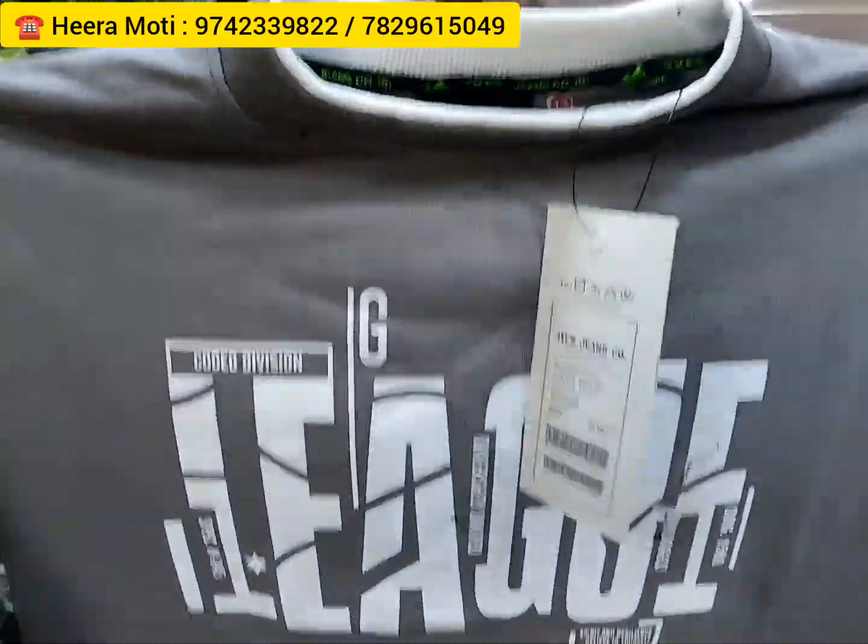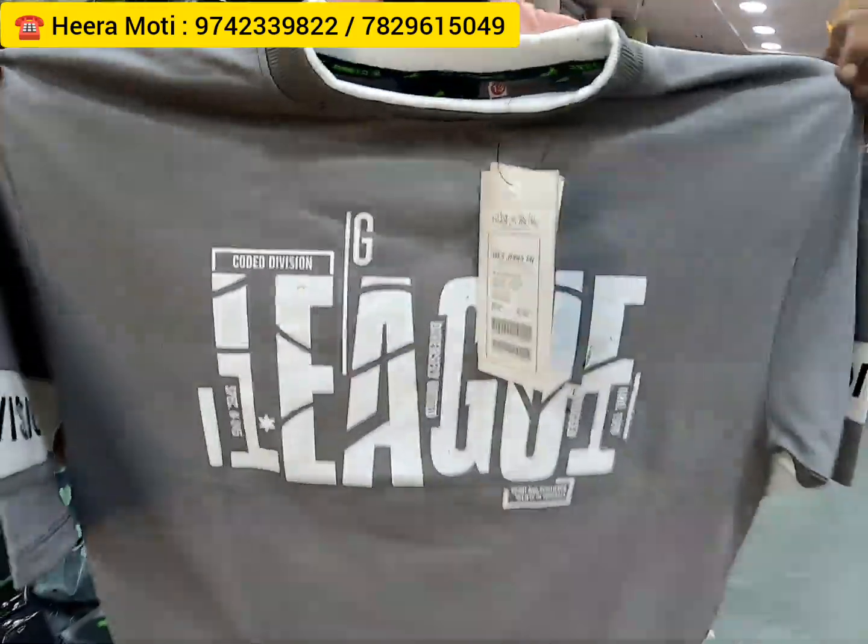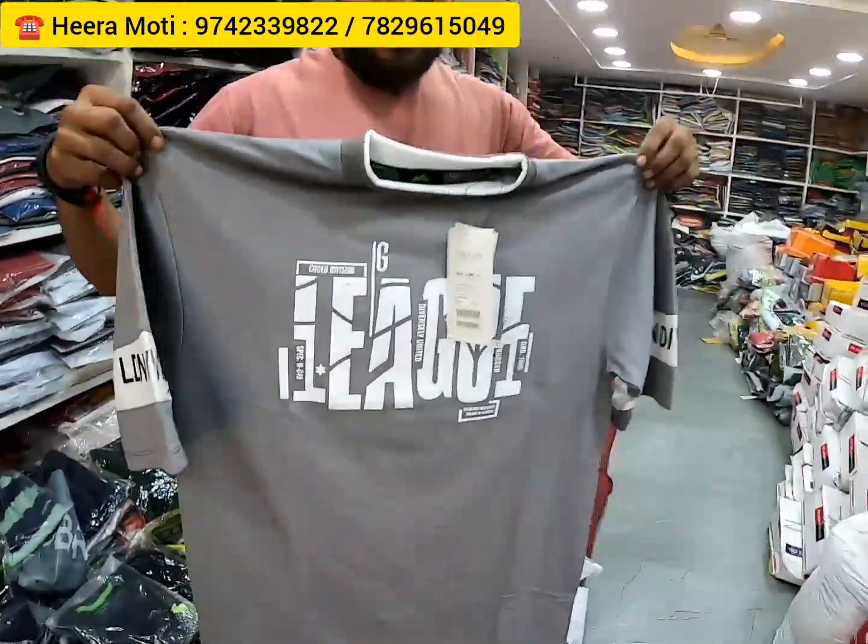This is a wholesale outlet — total wholesale, no retail, complete wholesale outlet. Just check out this t-shirt — very cool printed t-shirt. Very nice it looks. You'll get color, you'll get design, you'll get track pants, you'll get t-shirts, you'll get winter wear.